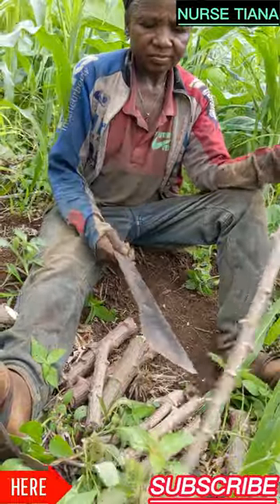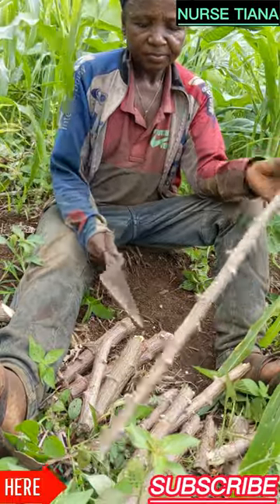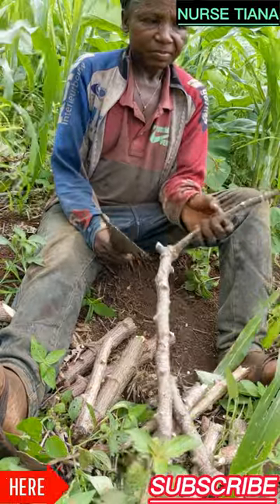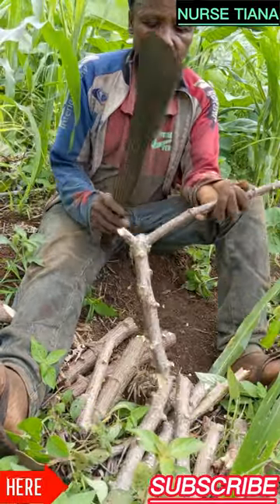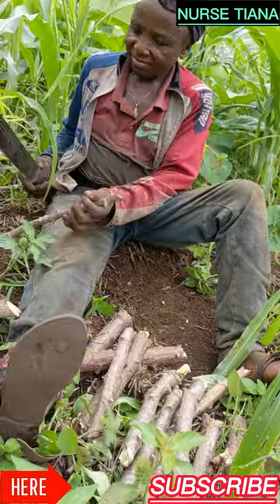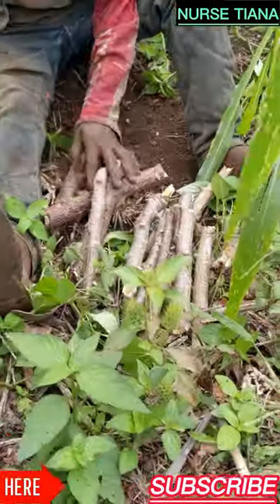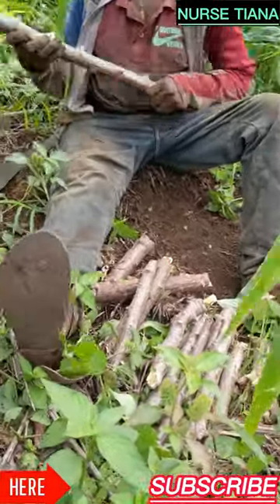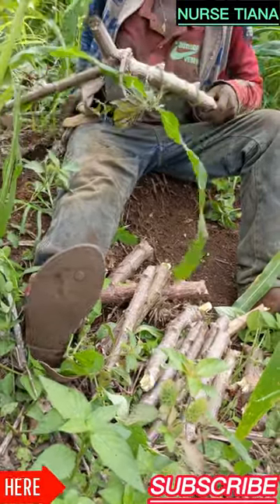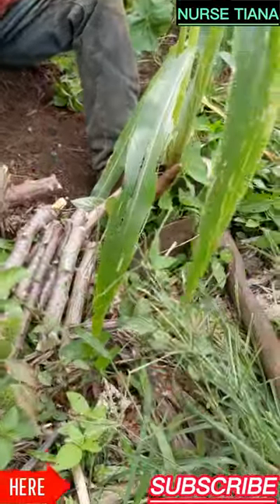The cassava root is then processed to produce garri, waterleaf, fufu — what people usually call manioc in French. That's how they cook that food.